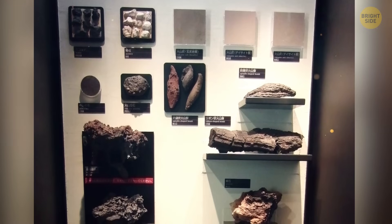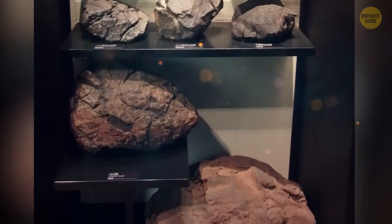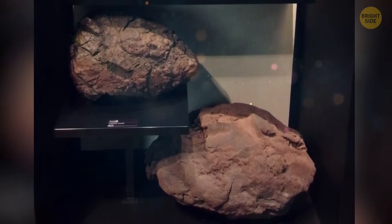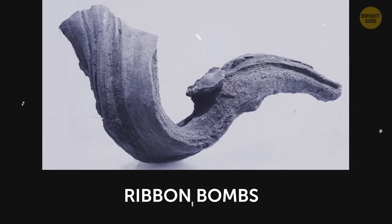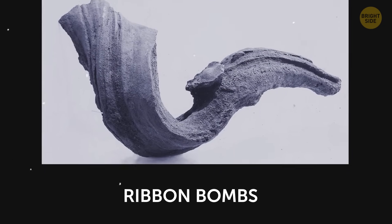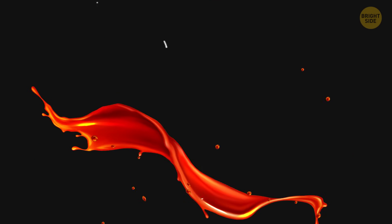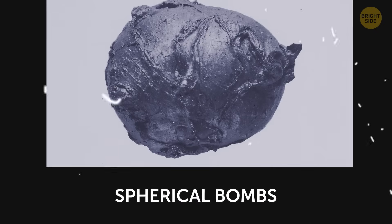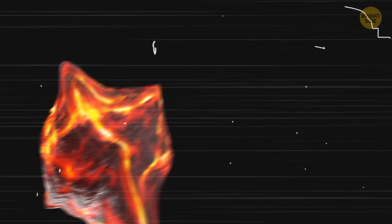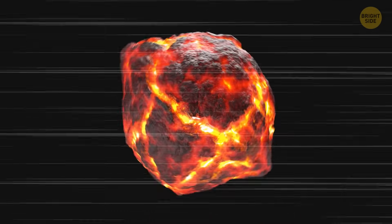Lava blebs come in different shapes depending on how fluid the magma was when it was ejected. Their forms are also shaped by how they travel through the air and how they land. Ribbon blebs form when very fluid magma is thrown out in long, stretchy blobs. As these break apart in midair, they create thin, ribbon-like fragments that land intact, often with fluted textures and small air pockets inside. Spherical blebs also come from highly fluid magma, but instead of forming ribbons, they're shaped by surface tension, which pulls them into nearly perfect spheres as they cool.